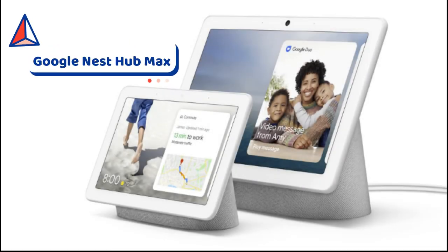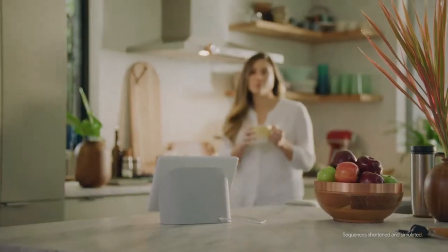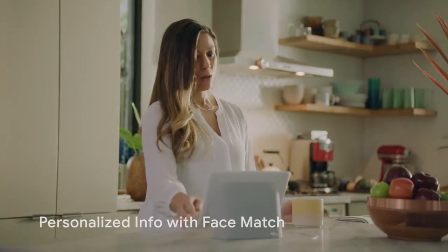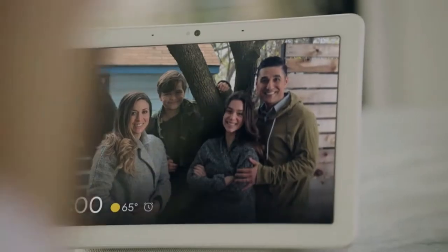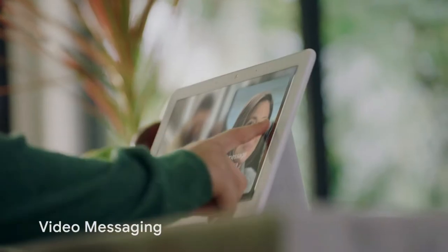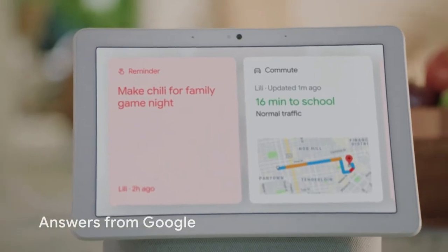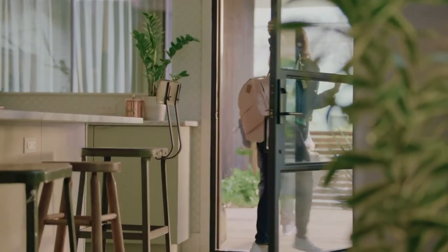Today our topic is the Google Nest Hub Max. Meet the Google Nest Hub Max — the newest member of the Google Nest family. It helps your whole family stay on top of their day, no matter where it takes them. For example: 'Hey Google, leave a video message for Alex.' 'Hey sweetie, I left your guitar underneath the coat rack for you — have a great day, love you.'